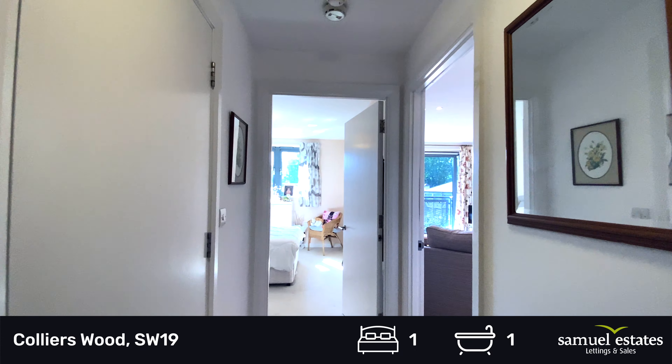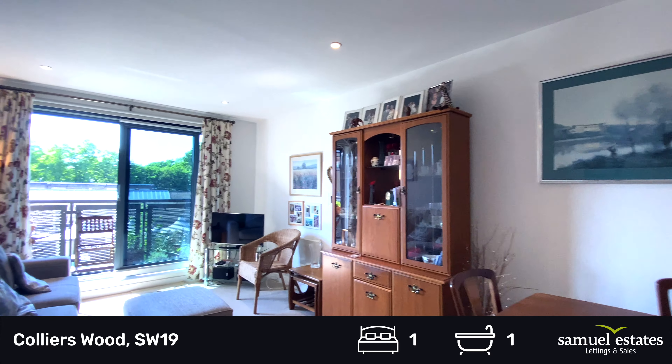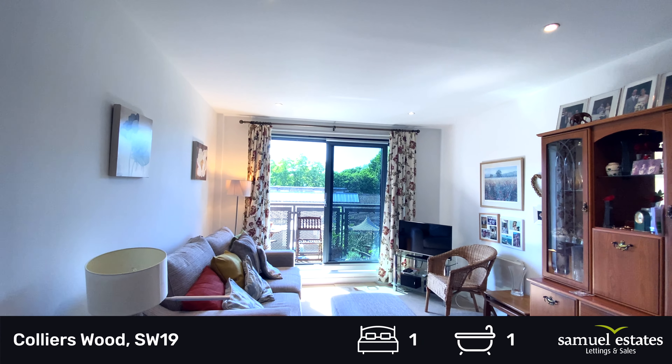As we walk into the flat, you can see it's nice and bright. The flat is west-facing so you get all the afternoon and evening sun.